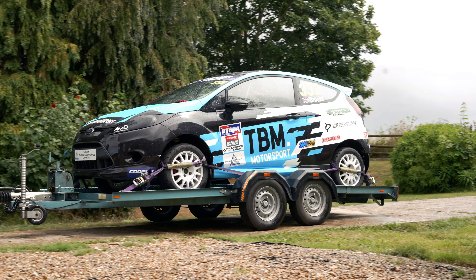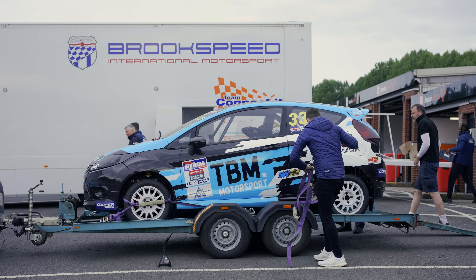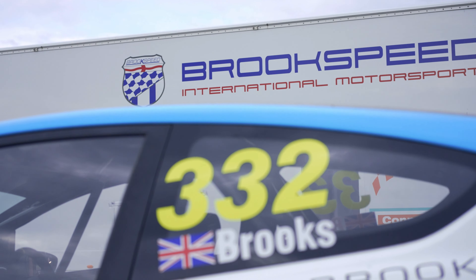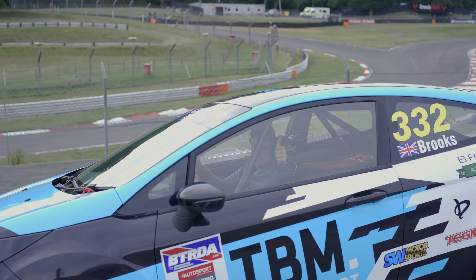Hello everybody, welcome back to the channel, welcome to episode four of Project Racecar. This is our rallycross Fiesta that we've been building for the last six months. In the last episode, we got it wrapped at Joyce Design, the car was finished, it was ready to go testing, except for a couple of engine problems which Big Nears sorted. That's why we're here today at Brands Hatch to get the car out for the first time in testing.